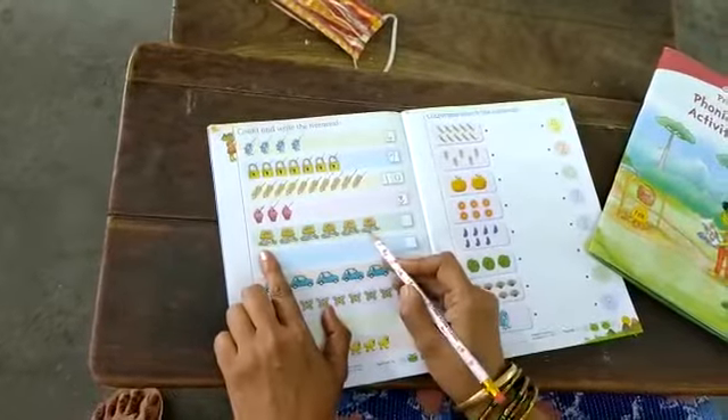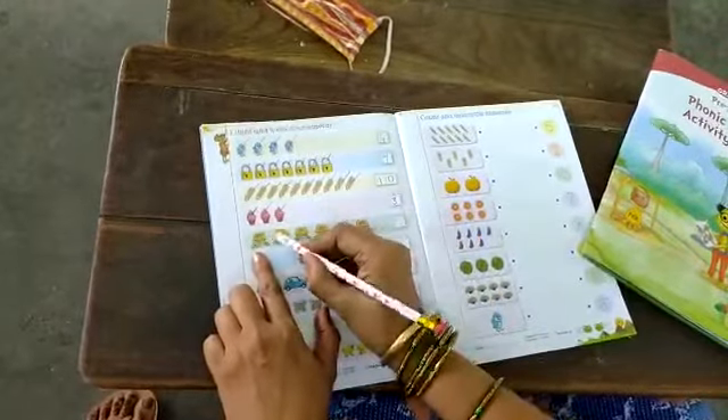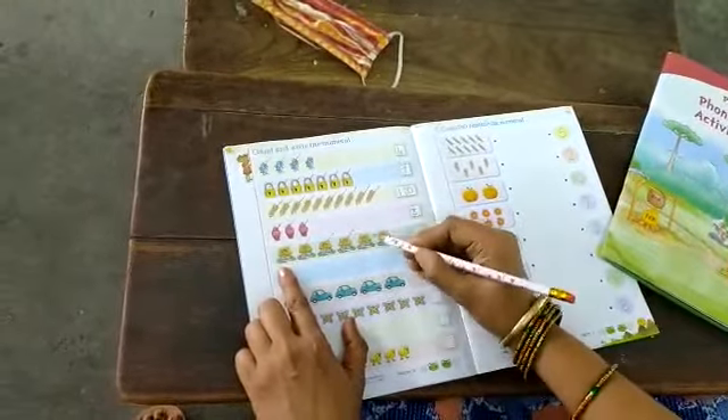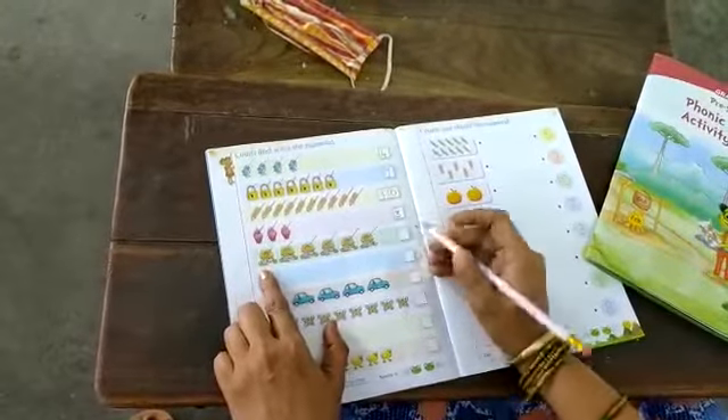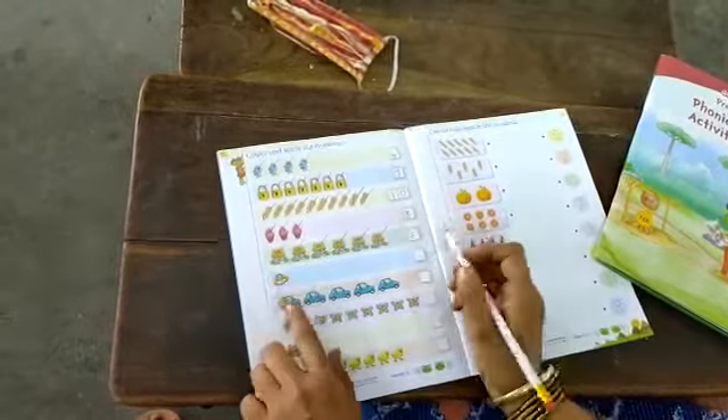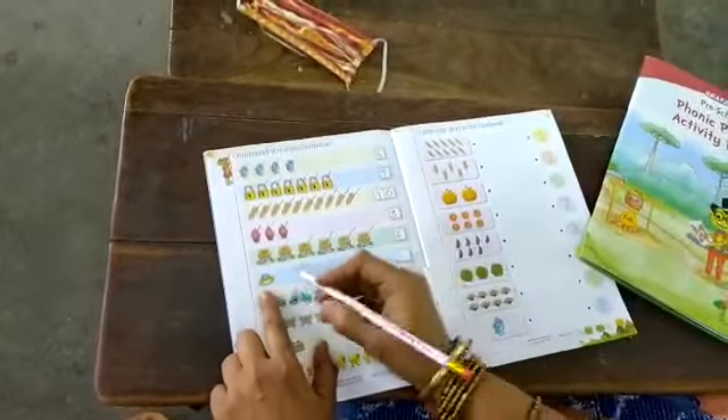Okay. Now houses. How many houses are there? We will count. 1, 2, 3, 4, 5, 6. So 6 is the answer. We will write in the box. Children, you are also counting with me — yes, count you also.